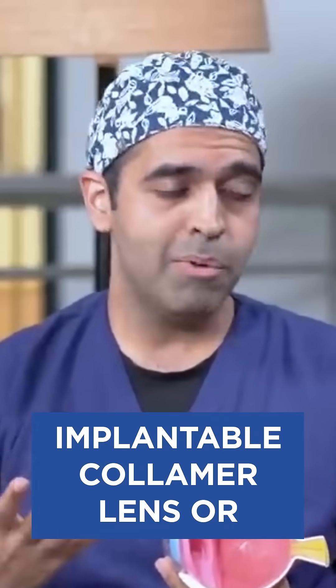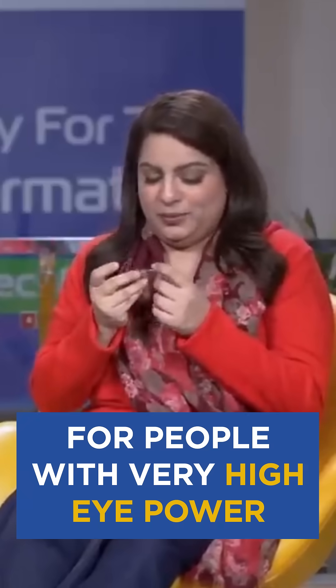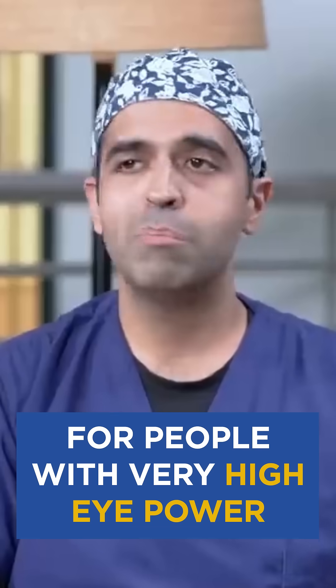If the patient's number is very high, we fit a contact lens in the eye, known as an ICL — implantable collamer lens or an implantable contact lens. It is as small as this; it is very flexible. This lens is much much smaller than it appears, and it is for people with very high power, very high number.